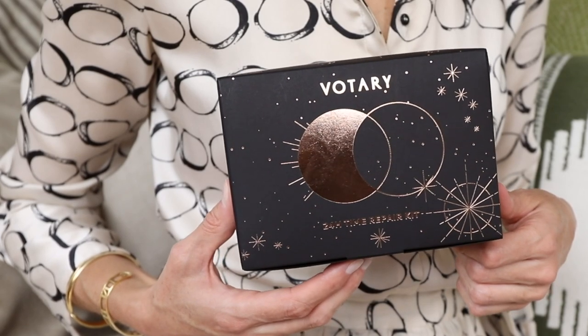We've called this the 24-hour time repair kit because it really is everything your skin needs to take you from morning to evening and throughout the night. So enjoy experiencing the Votary ritual and seeing the results in your skin.